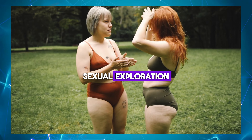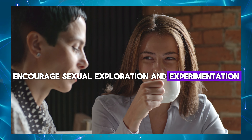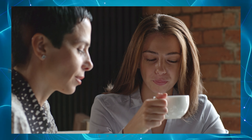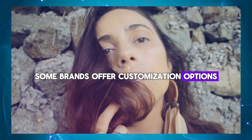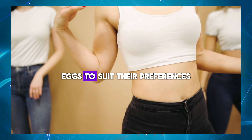Sexual exploration: masturbation eggs encourage sexual exploration and experimentation, allowing men to discover new erogenous zones and pleasure points. Customization options: some brands offer customization options, allowing men to choose the texture, firmness, and size of their masturbation eggs to suit their preferences.